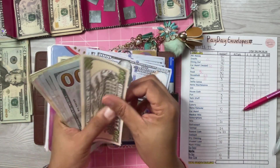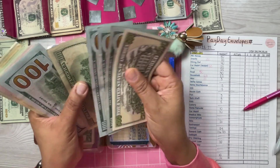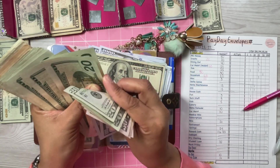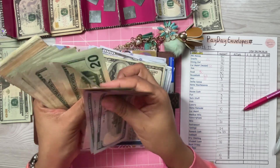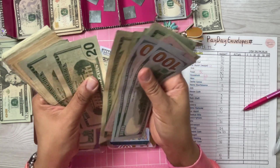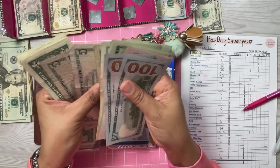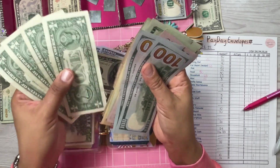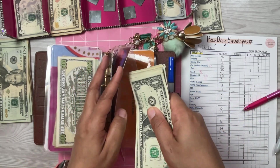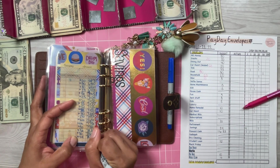Continuing to count: $7,100, $7,200, $7,250... counting up through the bills. Total savings comes to $7,884. Plus the $24 I just added — $7,884 is correct.